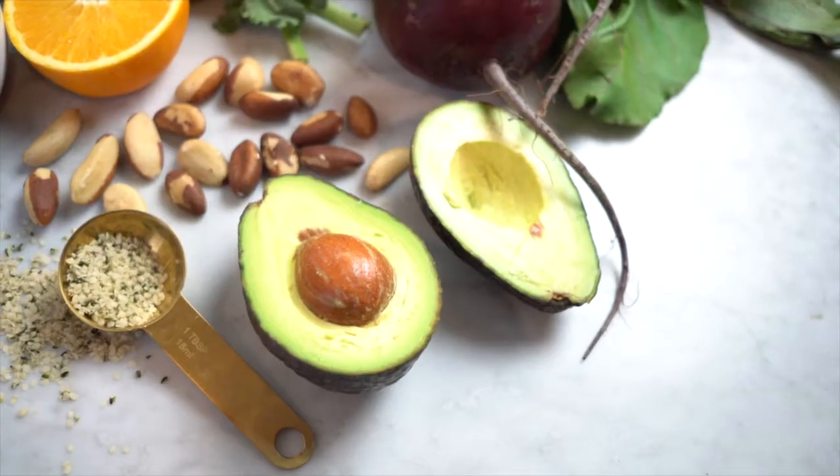Thanks to the fatty acid-rich hemp seeds, this super smoothie also has about three times the recommended intake of omega-3 alpha-linolenic acid. Additionally, it contains about 10 grams of other essential polyunsaturated fats from avocado and Brazil nut. Finally, this 100% plant-based beverage also has 16 grams of protein without any need for processed ingredients or powders.